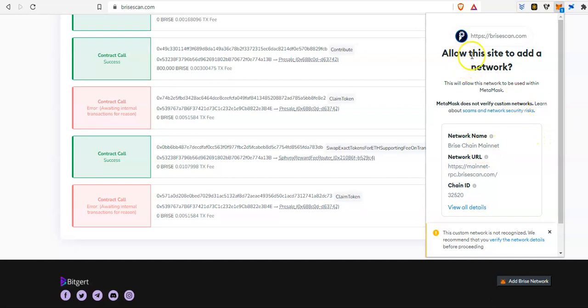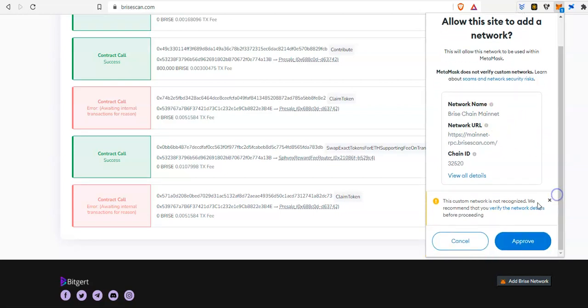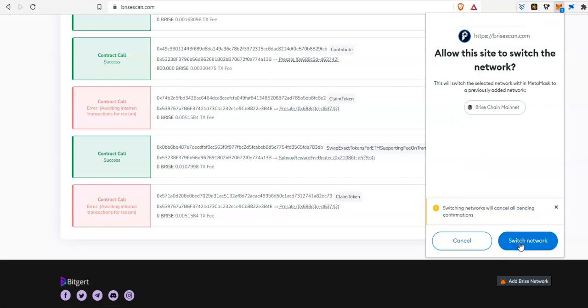Once you have that done, you're going to get this prompt — it's going to say 'Allow this site to add the network.' Just make sure it says Bryce Chain Mainnet, make sure it's on the main net, and then all you have to do is click on Approve.